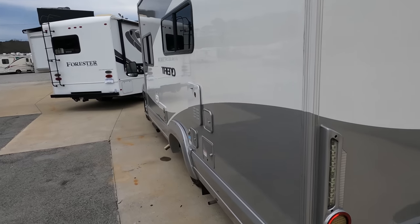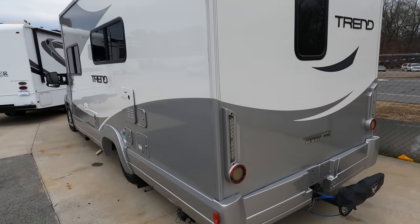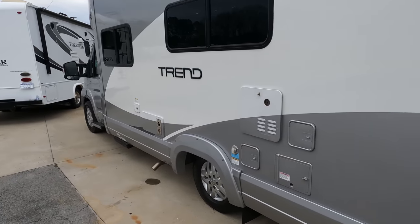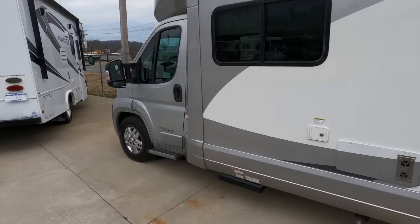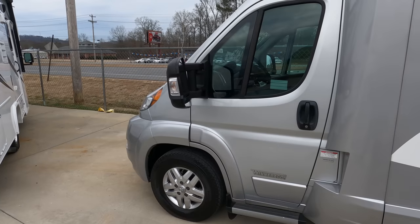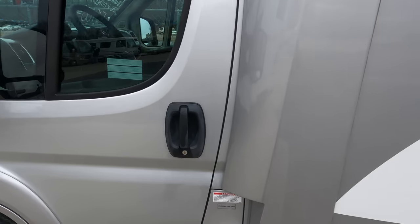These aren't really made to tow. You can tow something lightweight with it, but these smaller motorhomes are pretty much made to drive and not really tow anything behind them besides maybe a motorcycle on a trailer or a golf cart — something like that.